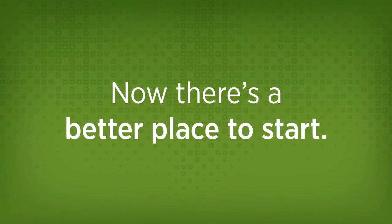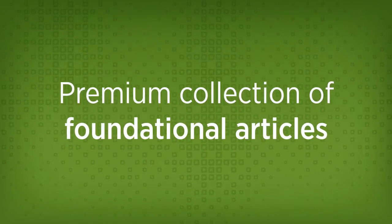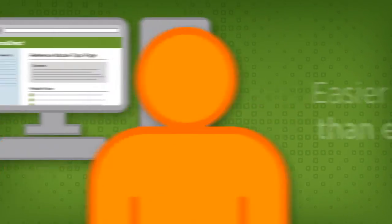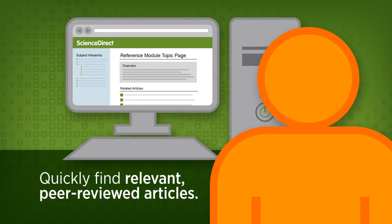Now there's a better place to start researching: Elsevier Reference Modules on Science Direct, a premium collection of foundational articles that are easier to discover than ever before. When Gary uses an Elsevier Reference Module, he quickly finds relevant, peer-reviewed articles in his subject and beyond.